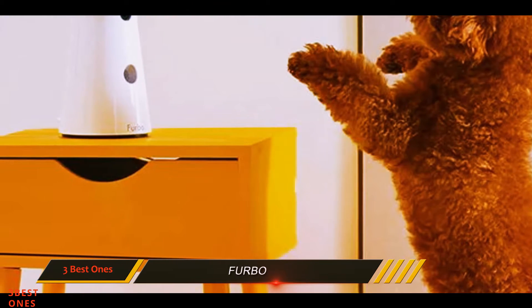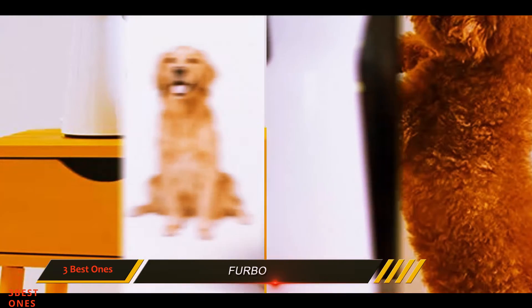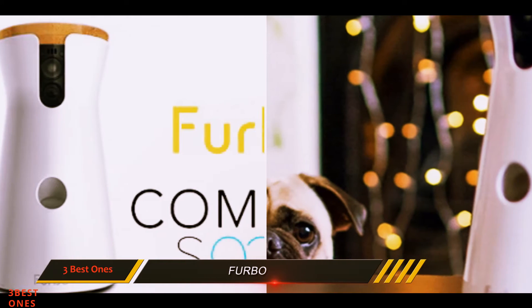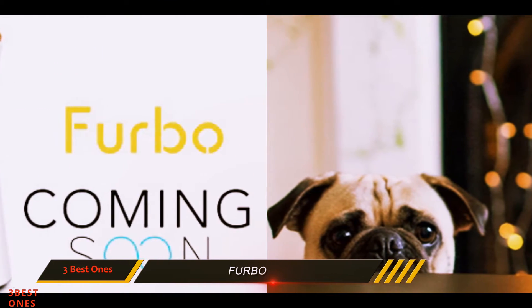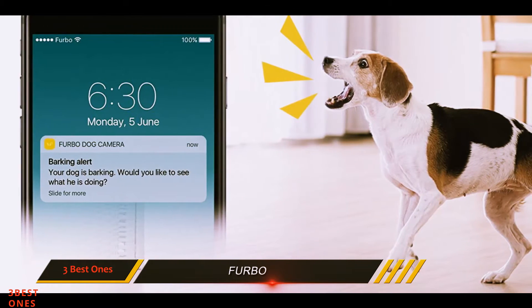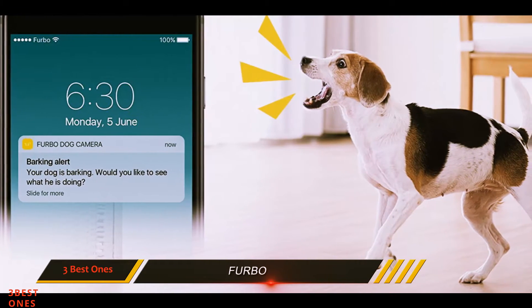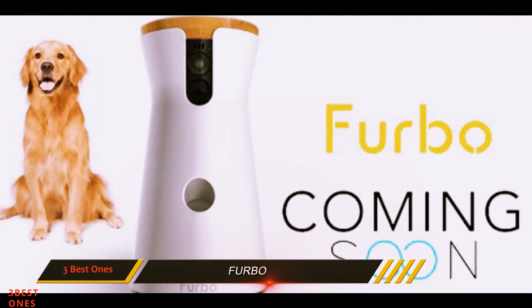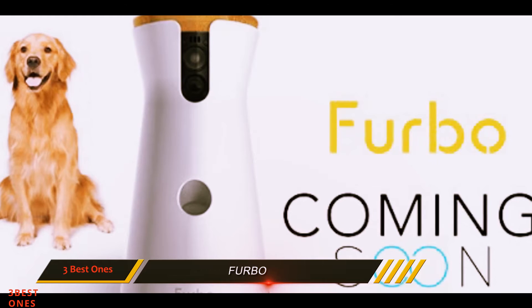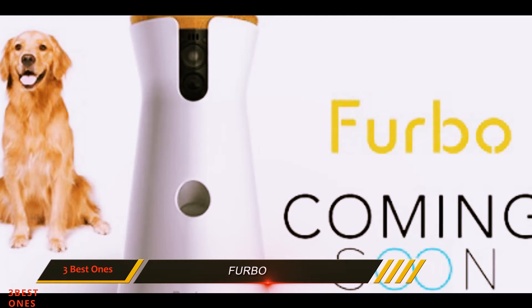The Furbo requires an internet connection via Wi-Fi and allows for bark alerts by sending a push notification to your smartphone when it detects a pet making noise. The treat toss itself is easy to set up and works with just about any treat of your choosing. Furbo does recommend non-crushable treats between a half inch to one inch in length.